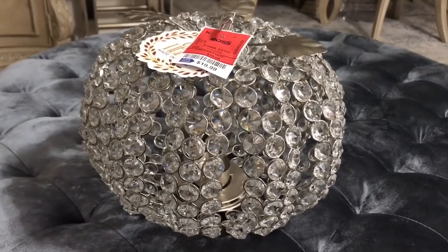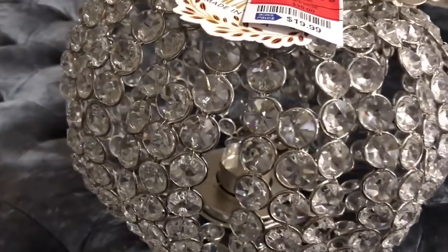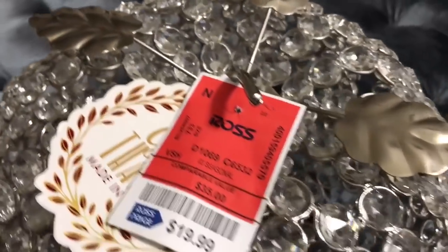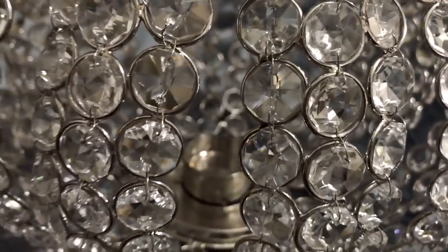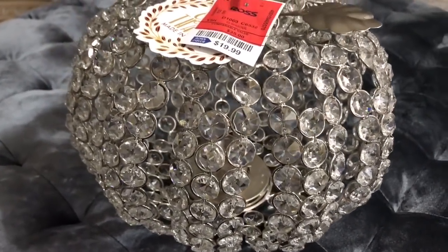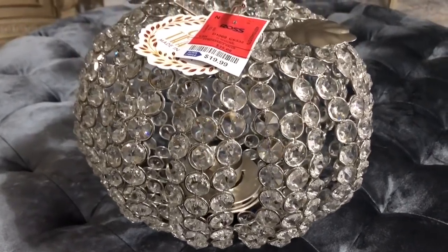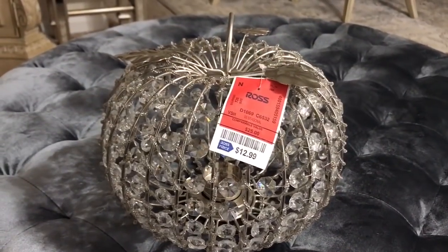This glam pumpkin is from Ross for $19.99 and I was just so excited when I found it. I came into the store straight to the fall section and it was there just waiting for me. I was shocked that nobody had picked it up — maybe they had just put it out. I've seen this one and another one I'll show you; I also found the other one that a lot of people have been finding in the bigger size. I love all the little crystals around it.